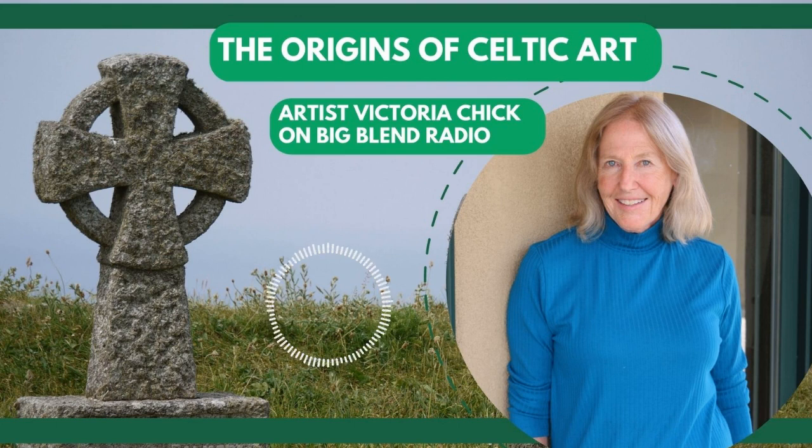But today it's all about the origins of Celtic art. Welcome back, Victoria. How are you? Oh, thank you, Lisa. I'm glad to be here. It's a great day in New Mexico. Oh, it always is. I'm pumped up about Celtic art. So this is a good spot to be.